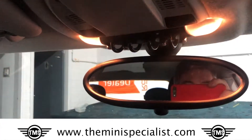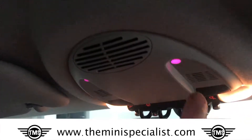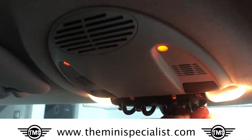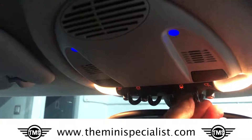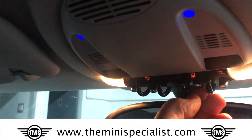This car also comes with mood lighting. So when we turn the lights on, we have purple at the moment here on the top of the doors. And by changing this switch here, we can change colour from red through to blue, and sort of pinkish and pinky orange in between.